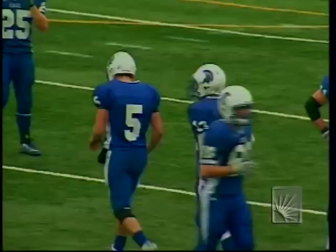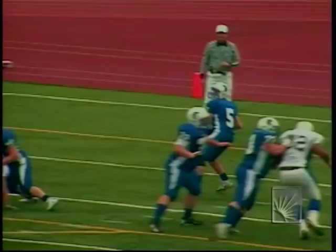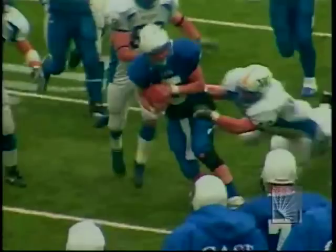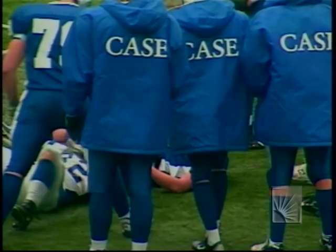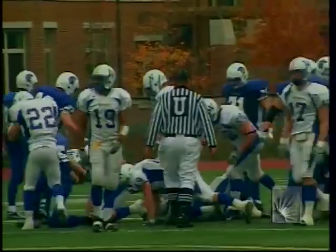Whalen could have gone out of bounds around the 20, but he stayed in bounds, got eight extra yards, and took the hit — that tells you a lot about Dan Whalen. Meyer carries and gets out to the 33. Five and a half minutes to play in the third quarter. Case started this drive on their own five.